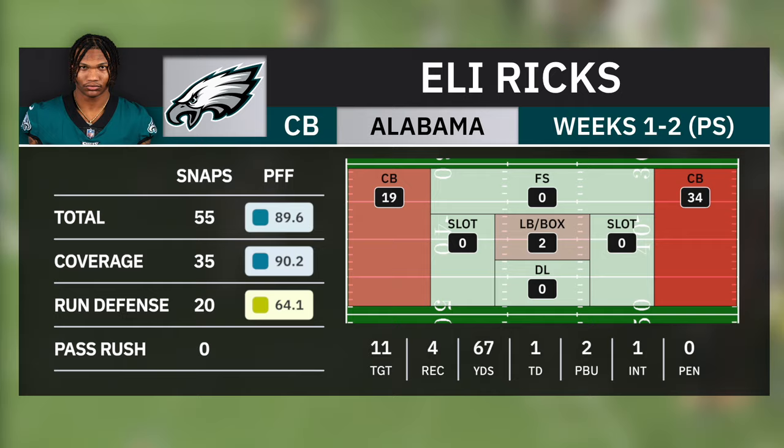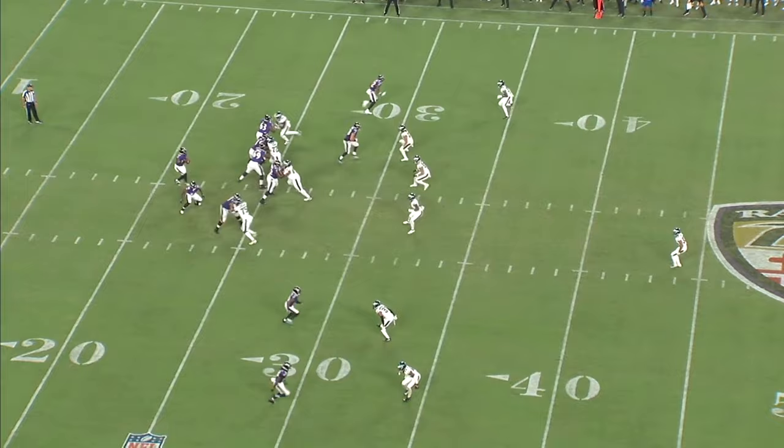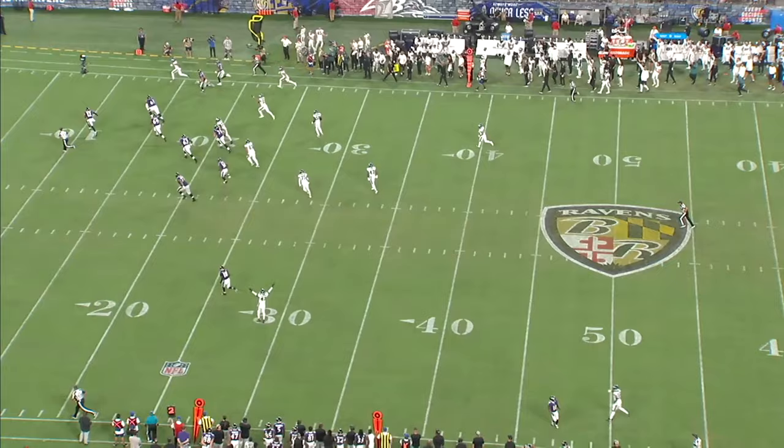His interception came on this Omaha concept, which is just two quick outs. The receiver stems his route at almost a 45-degree angle outside. Eli Ricks does a great job keying off of that and identifying the route, and then he makes a clean break into the passing window and gets the interception.